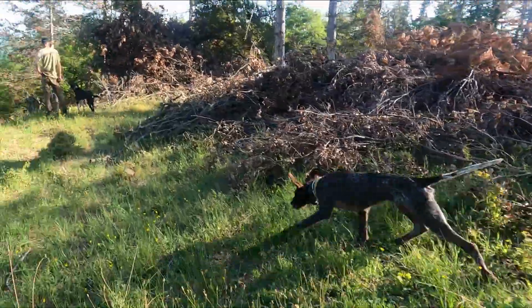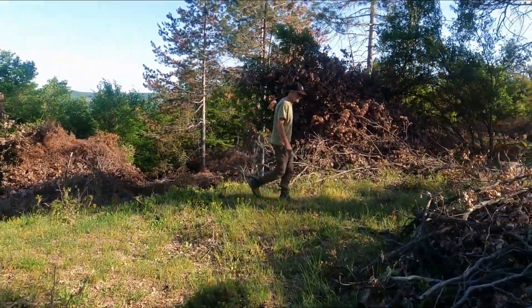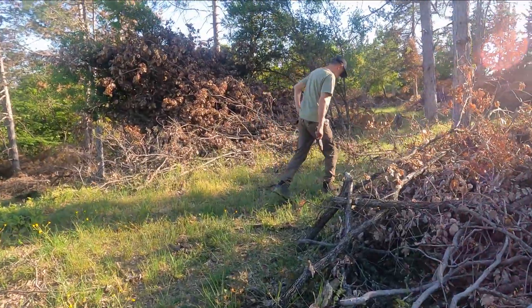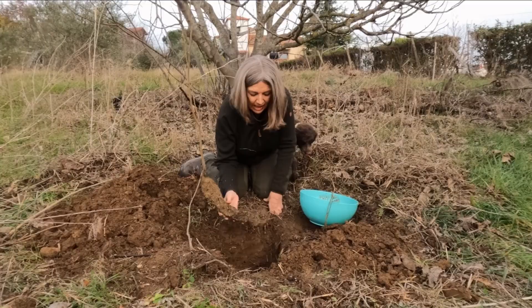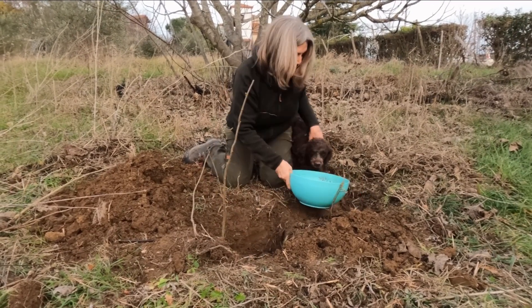Over the last few years we've watched a problem unfold that very few people are discussing: the disappearance of European truffle forests and the frighteningly rapid decline in wild truffles. Around 12 months ago I made a couple of videos detailing our small efforts to protect these forests and to promote truffle growth. Today I want to return to our three natural truffle growing projects and see what's happened, what we've learned and where we'll go from here.